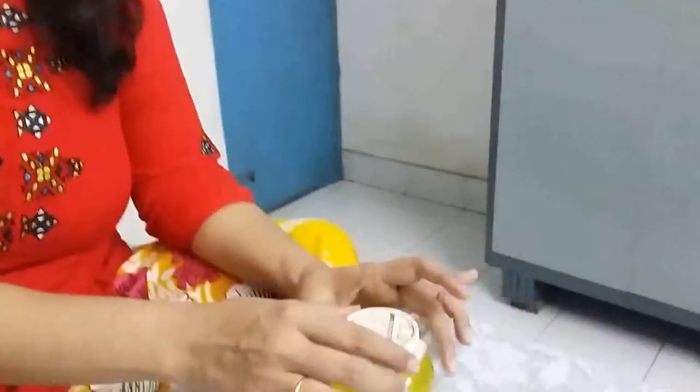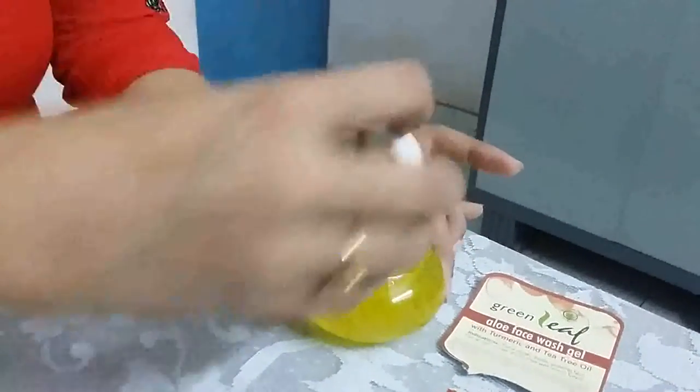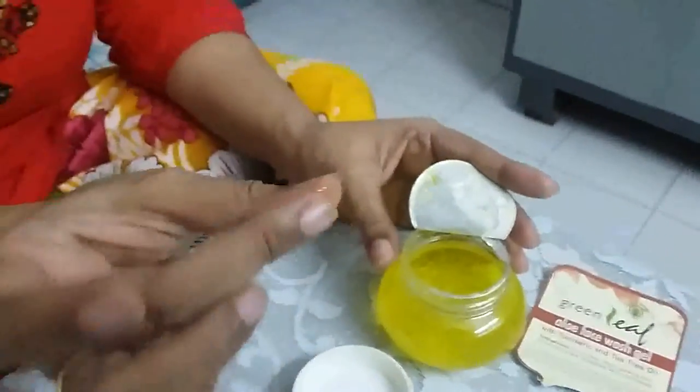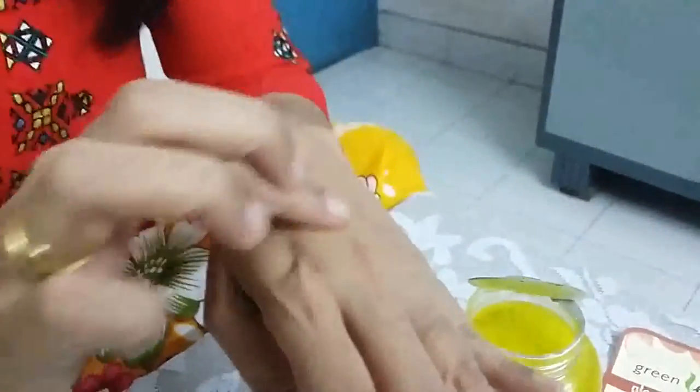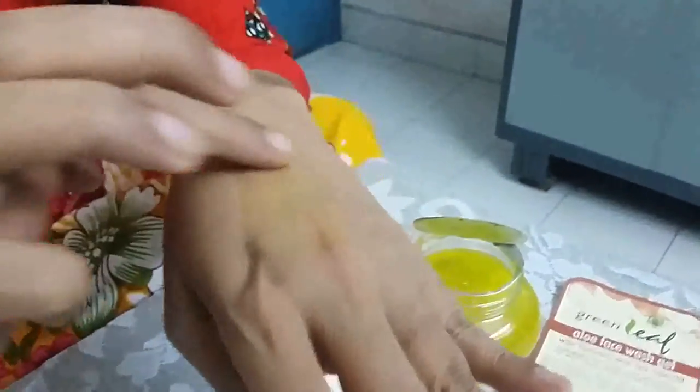Now I am going to share my experiences about this face wash gel. This gel is a yellow color gel. It is not very sticky and has a very soft texture. And you can see some beads in it.